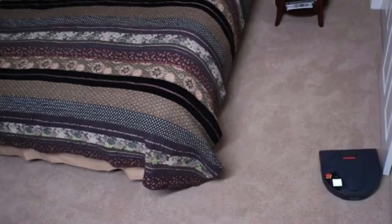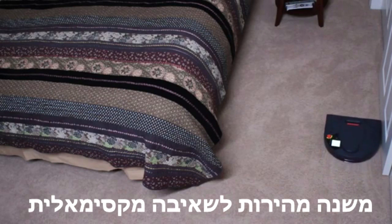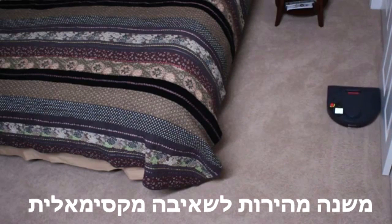With your upright, you may inadvertently speed over flooring, but the Neato uses its optimized speed to maximize its cleaning effectiveness.